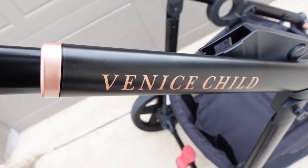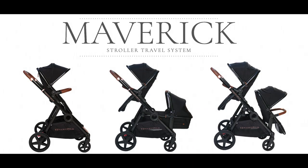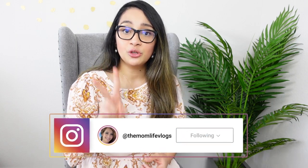Today we'll be doing an in-depth review of the Venice Child Maverick Stroller Travel System from a mom's perspective. The Maverick is a single to double stroller with 30 seat and bassinet configurations. It is currently priced between $399 to $579 depending on the package you will be getting.